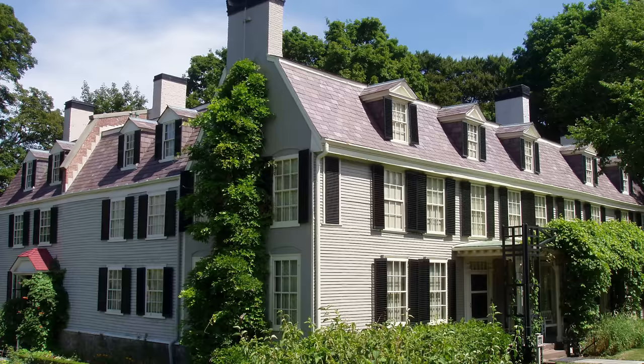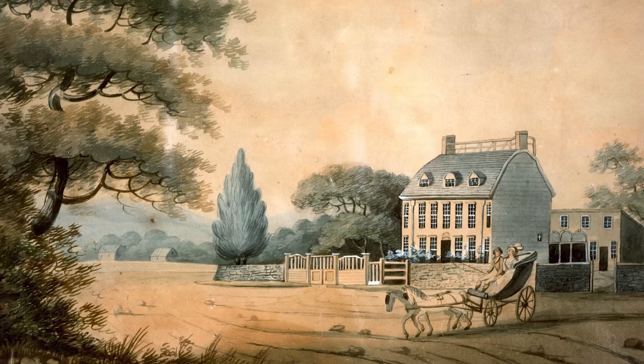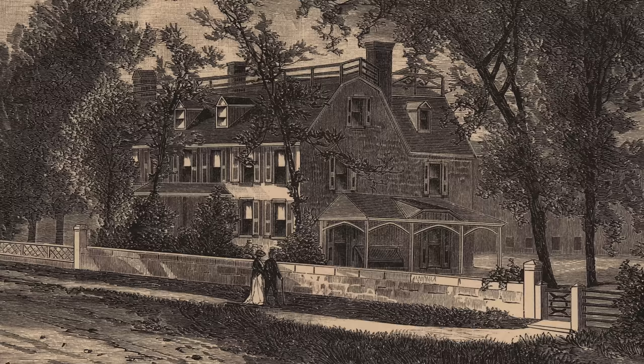Let's go back in time to the origins of Peacefield. The oldest section of this house was constructed in 1731 by prominent plantation owner Leonard Vassell. Upon his death in 1737, it passed down through his family for 50 years before being purchased by John Adams, who was then in England serving as the U.S. Minister to the United Kingdom. When the Adams returned stateside in 1788, they found their new home to be somewhat less grand than they had anticipated.